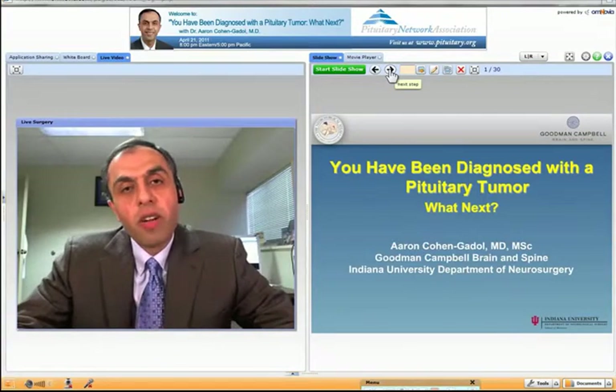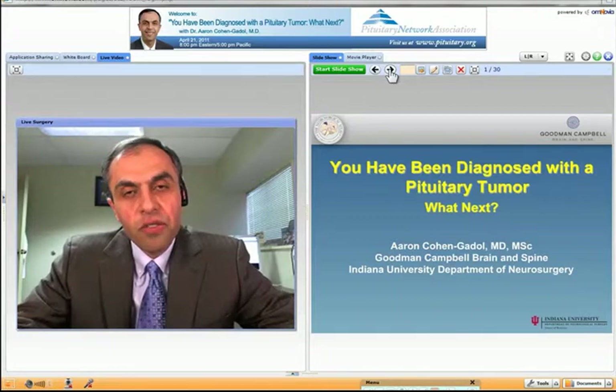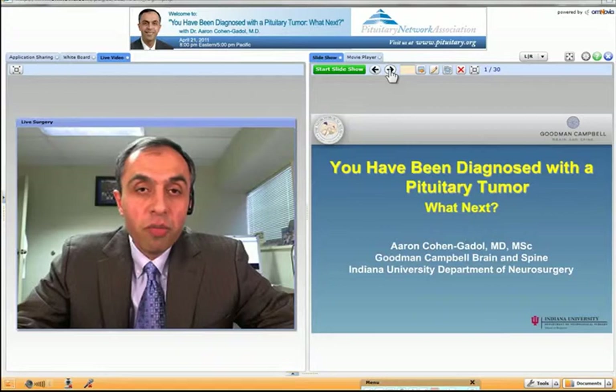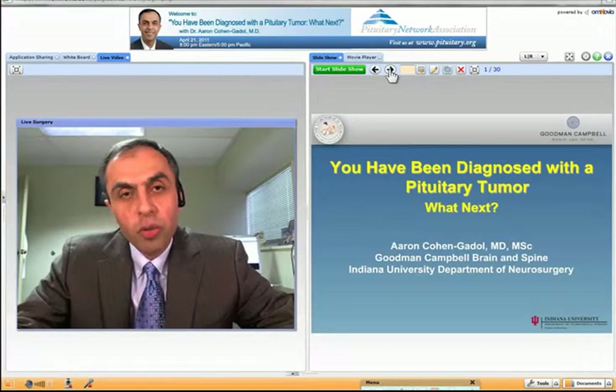Hello ladies and gentlemen, my name is Aaron Cohen. I'm a neurosurgeon from Goodman-Campbell Brain and Spine and Indiana University Department of Neurosurgery. I'm a neurosurgeon by training and my interest is surgical treatment of pituitary tumors.